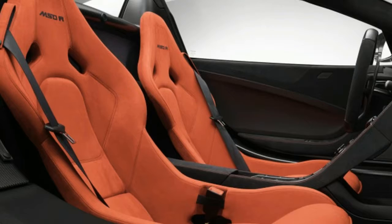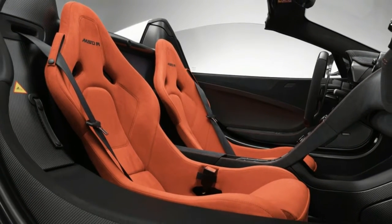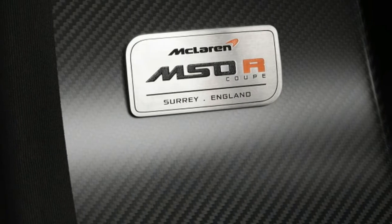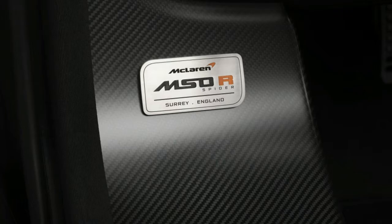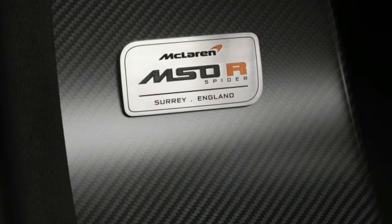Likewise, the interior is a mix of carbon and red trim. Most of the dash is covered in black Alcantara with contrasting red stitching. Most of the trim is exposed carbon fiber. The fixed-back seats are covered in a bright red shade of Alcantara.